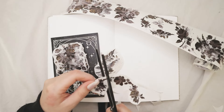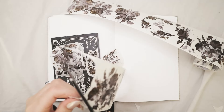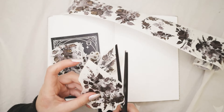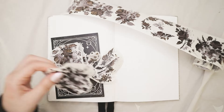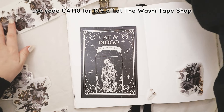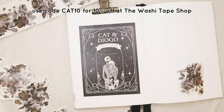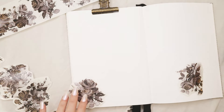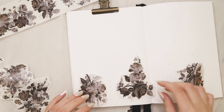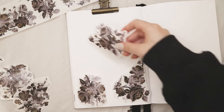I started by cutting up all of the roses on the washi tape. This washi tape has a lot of different rose designs — some are bigger, some are smaller — so you have a lot of things to play with. I'll link it down below, and you can use my code cat10 for 10% off at the washi tape shop. I also sell washi tape samples on my shop, and I just had a Mother's Day sale last weekend. Now I'm going to do a clearance sale because I'm moving, so everything will be available in the links below.